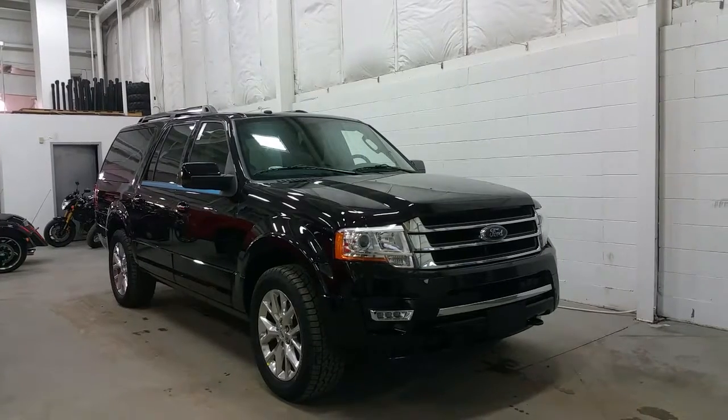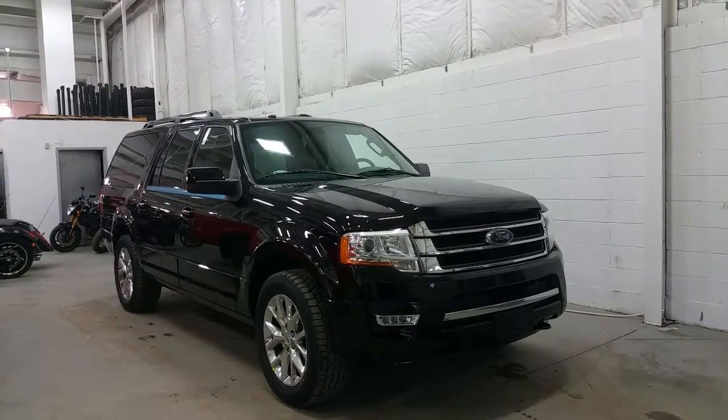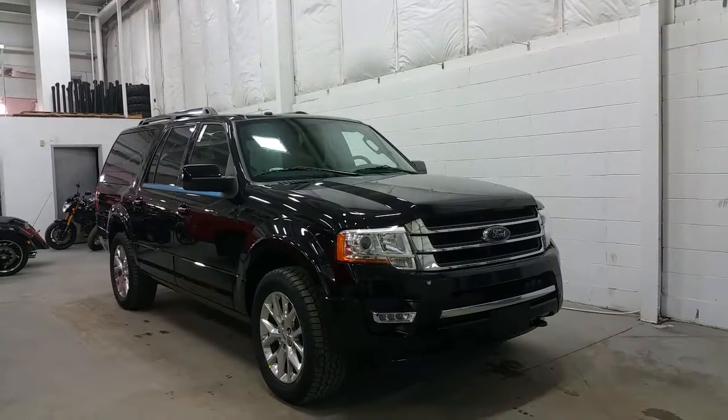At the front we also have an engine block heater and front parking sensors. On the side you'll find 20-inch polished alloy wheels, power deployable running boards, and all-season tires.